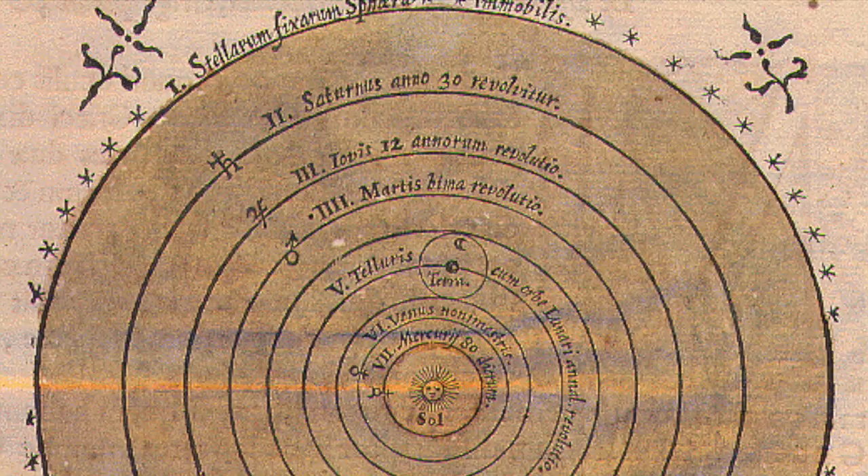Number six, the Copernican heliocentric model. The Copernican heliocentric model was published in 1543 by Nicholas Copernicus.